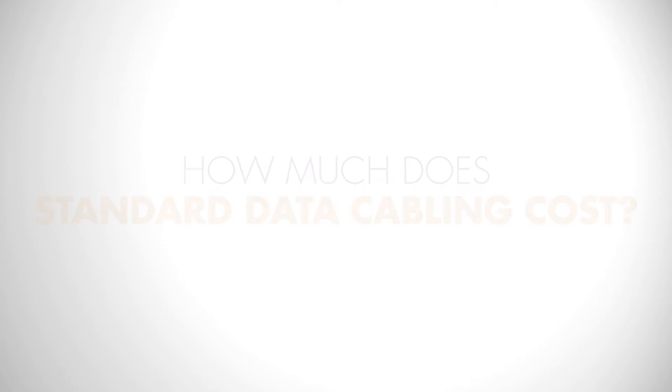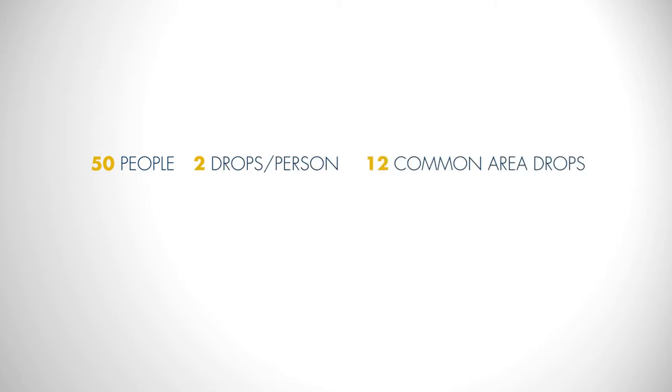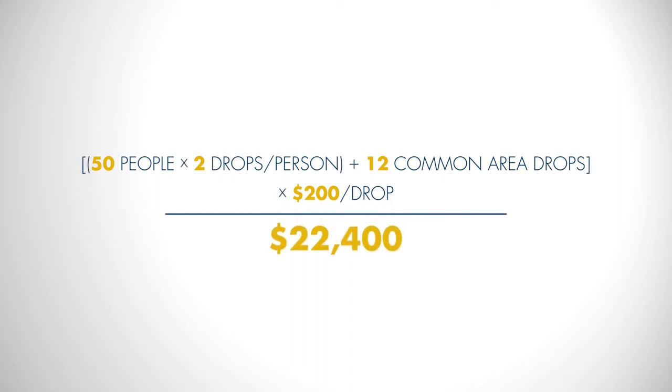When you're looking at an office of 50 people, you typically need about two drops per person and various other drops throughout the office when it comes to equipment. It's going to range anywhere from $125 to $200 per drop, so you can be looking at a cost of around $20,000.